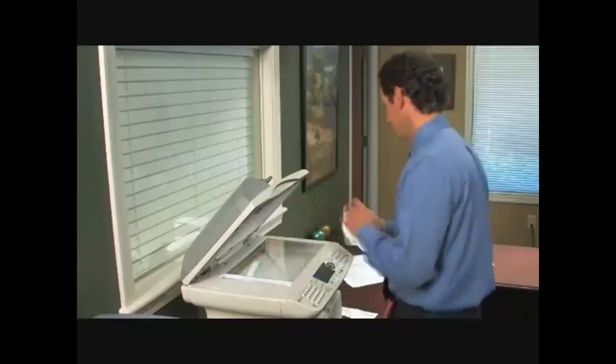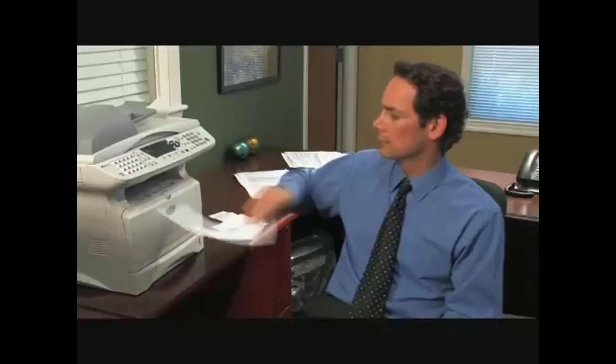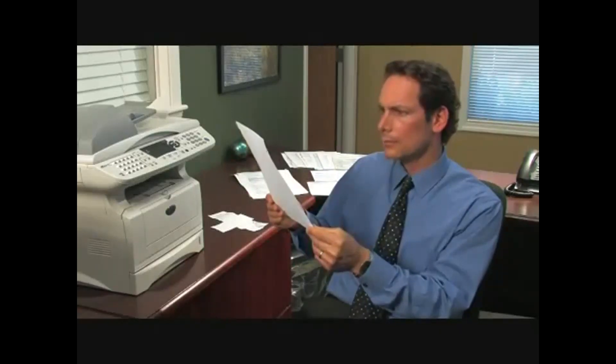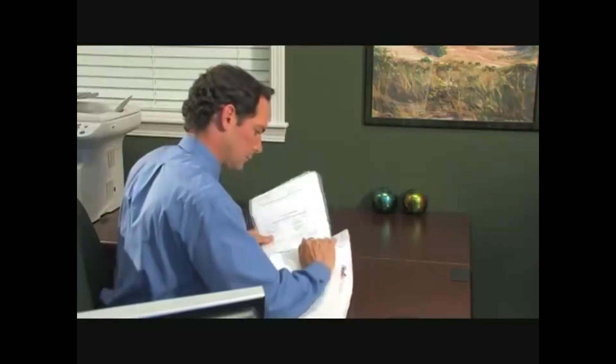I also had to hand copy pages that couldn't go through the automatic feeder, like checks or receipts. And then I had to look at each copy to make sure the quality was good, that everything was legible and I wasn't losing any data. Finally, I had to get the package ready to ship. It took a long time and limited the number of customers I could serve.